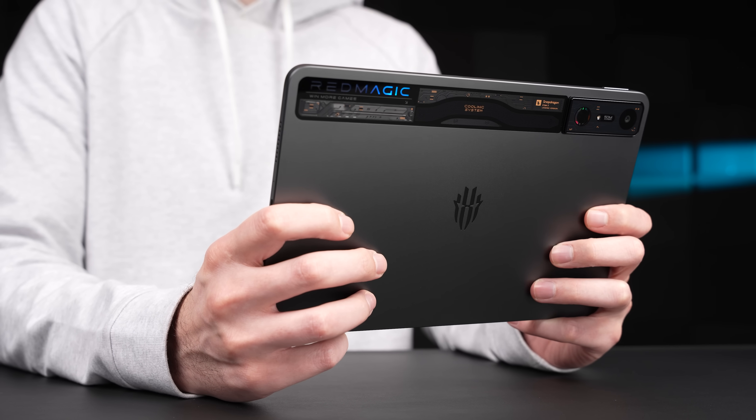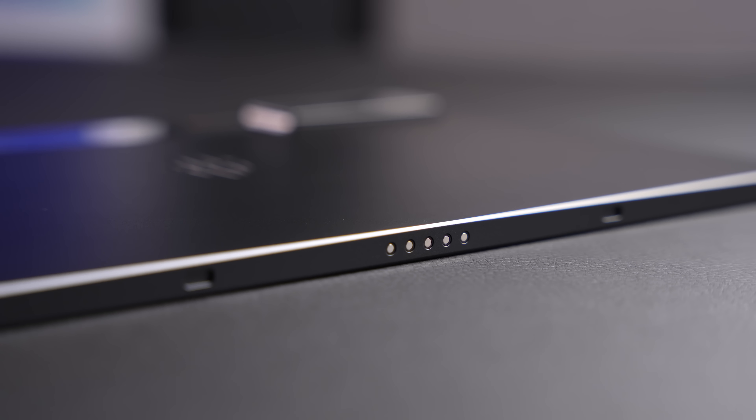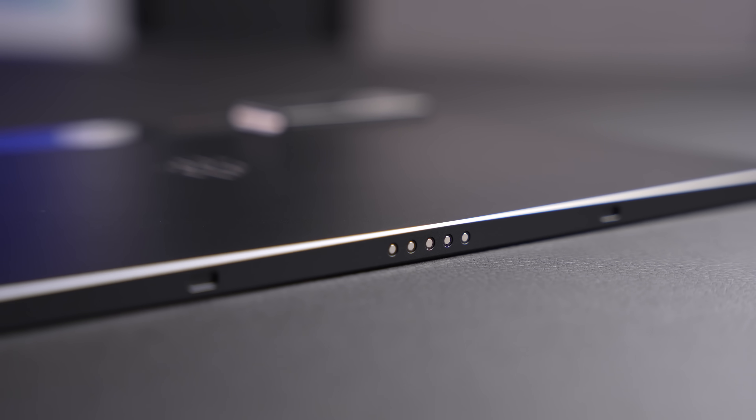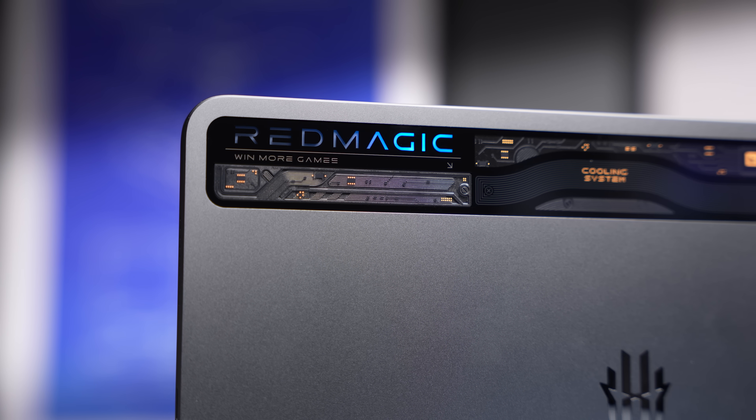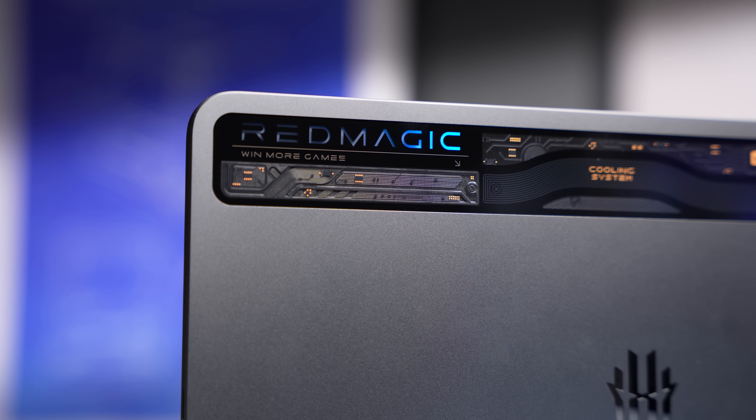I would say that the build quality on here is solid. It's all metal, and it's only 7.3 millimeters thick. It kinda ticks a lot of the checkboxes that you want to see in a tablet. Plus, it's got a cool design with the transparent window on the back and customizable RGB.